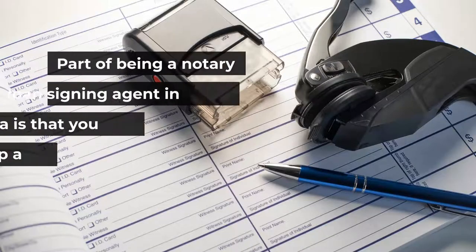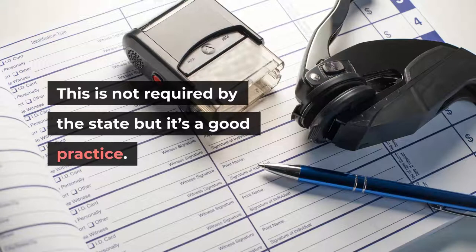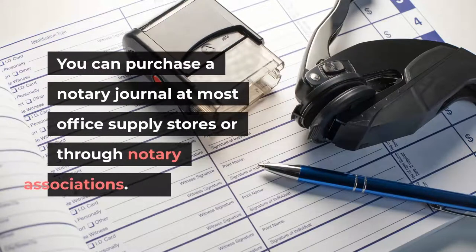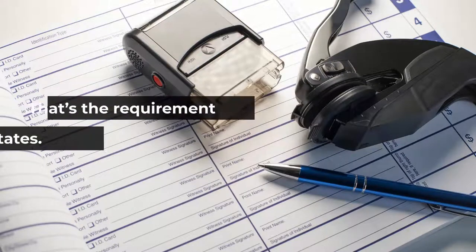Part of being a notary loan signing agent in Oklahoma is keeping a notary journal. While this is not required by the state, it is a good practice. Your notary journal can provide proof that you have taken the proper steps to identify the signer of a document. You can purchase a notary journal at most office supply stores or through notary associations, and you should keep your notary journals for at least 10 years.